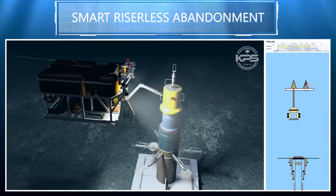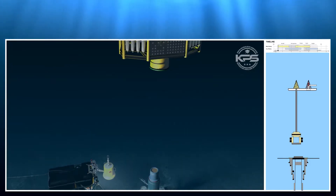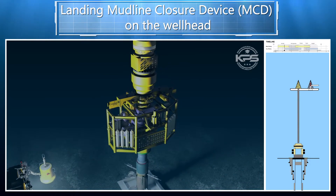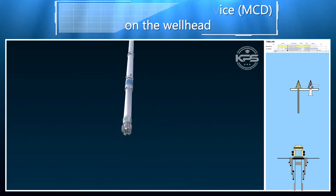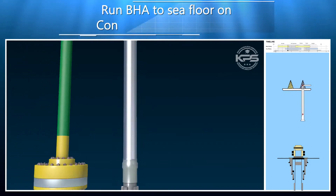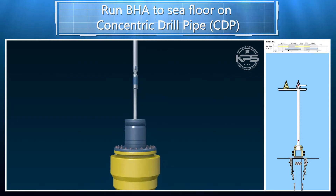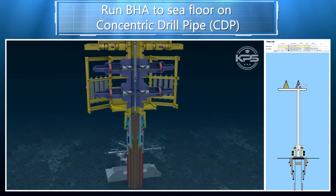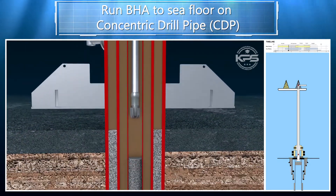Initially, wells are temporarily abandoned instead of permanently abandoned as they wait for market conditions to improve or choose to defer the expense of a permanent abandonment. However, delaying the inevitable increases the risk of well failure as they deteriorate structurally, potentially resulting in a costly environmental breach.